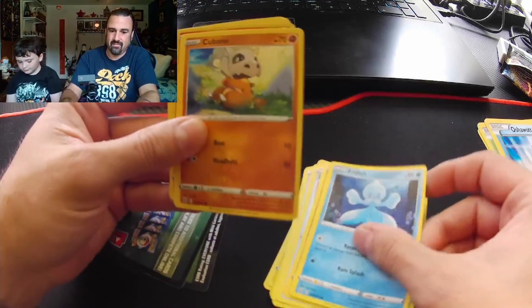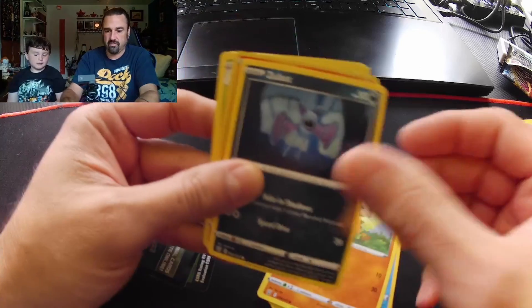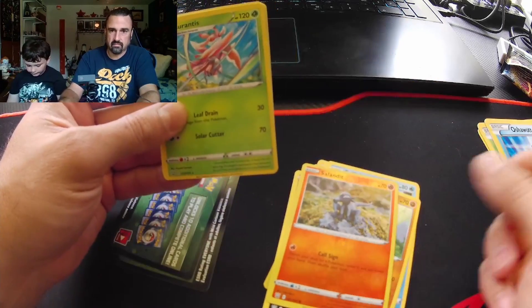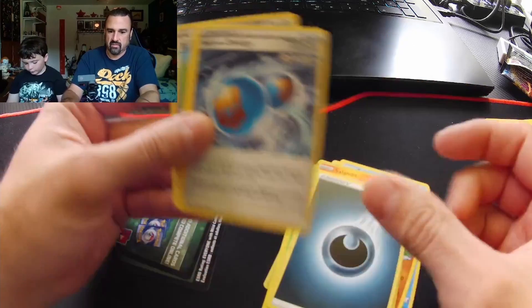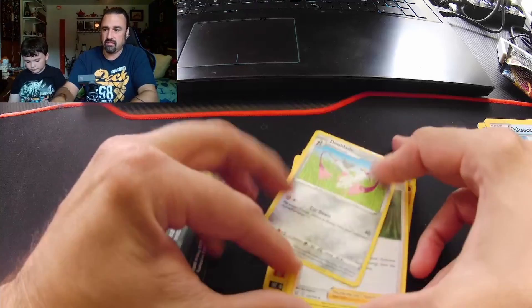Let's see what we got in here. This will be the end of the First Trainer pack. Actually in that there was two different things — there was a Battle Styles and a base set of Sword and Shield. So the First Trainer pack was a little bit of a bust — nothing too crazy in there.